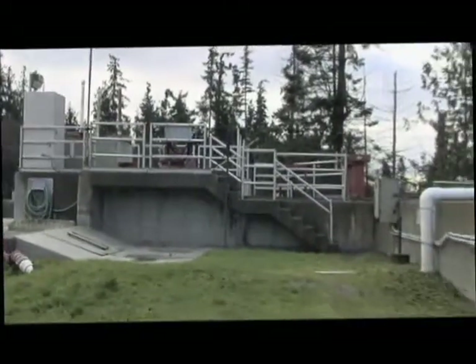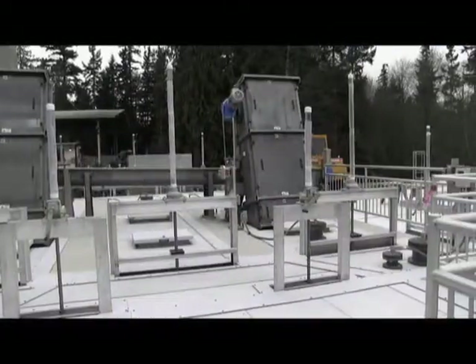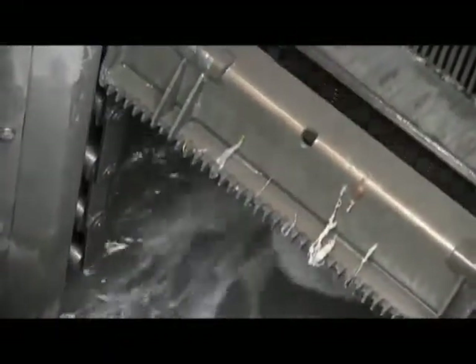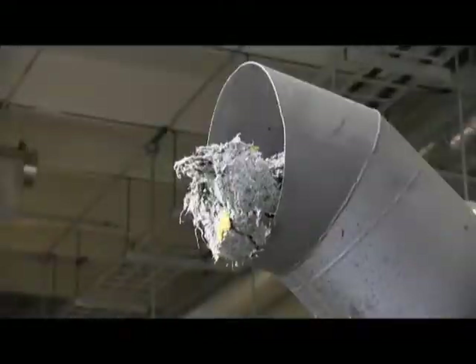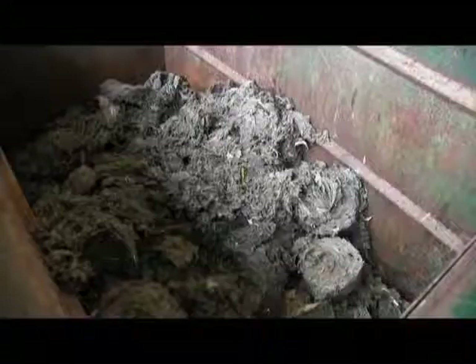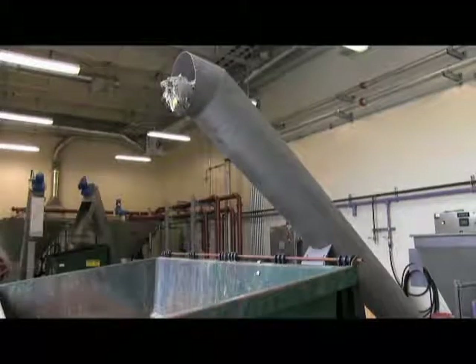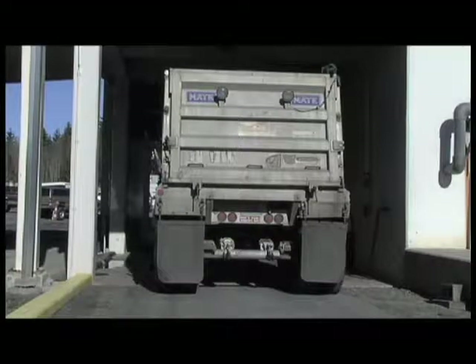The old headworks was replaced by a new state-of-the-art headworks facility in 2011. In the new facility, trash is screened out of the liquid stream and removed from the process completely. Eliminating trash and other debris, rather than grinding it up, improves the quality of the biosolids produced by the facility. When the biosolids are hauled away and applied to land or composted, they contain much less of these undesirable materials.